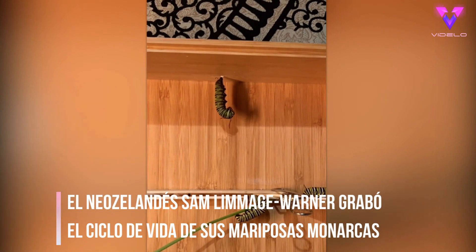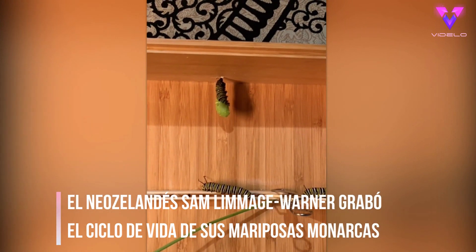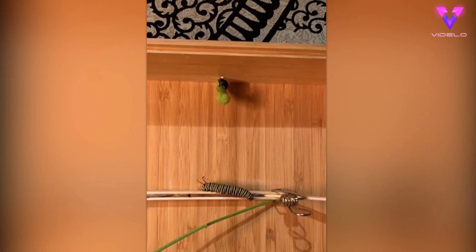Here's a caterpillar turning into a chrysalis. You can see it wriggles off its skin to reveal the chrysalis underneath. In about two weeks a butterfly will emerge. I'll make sure to post updates.